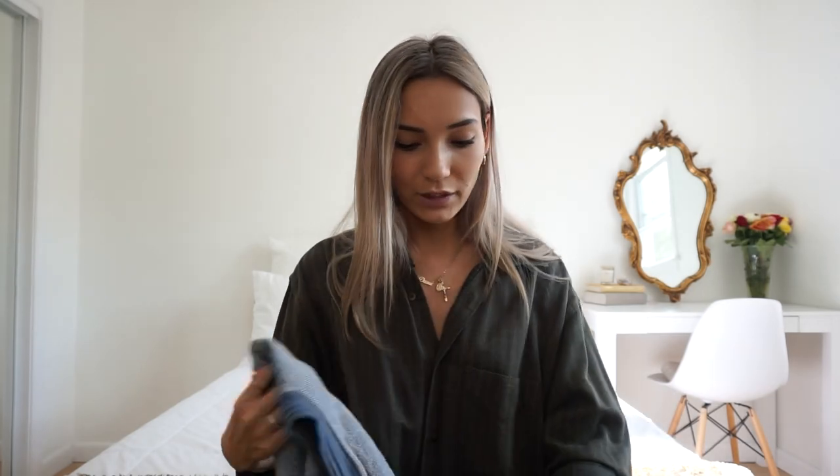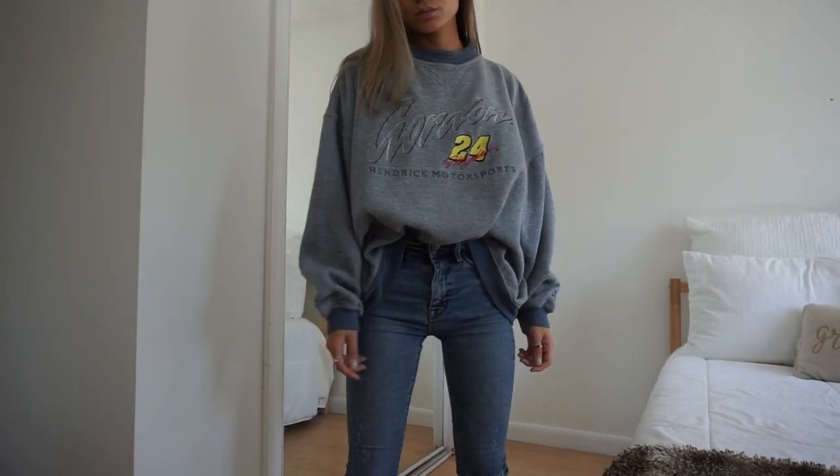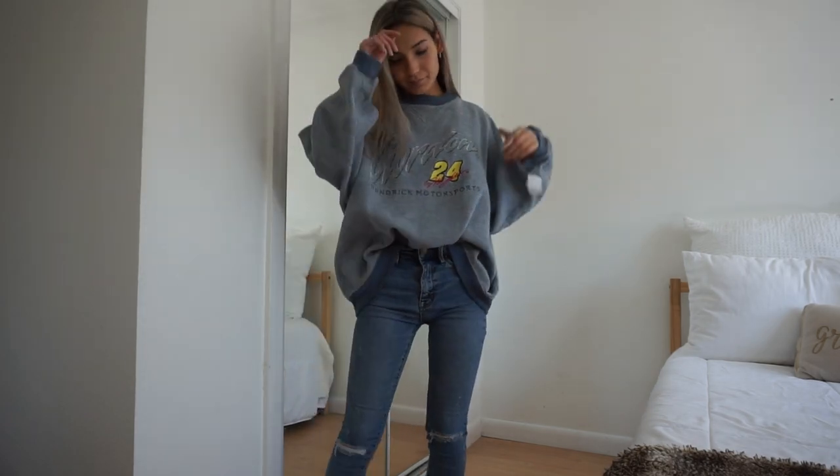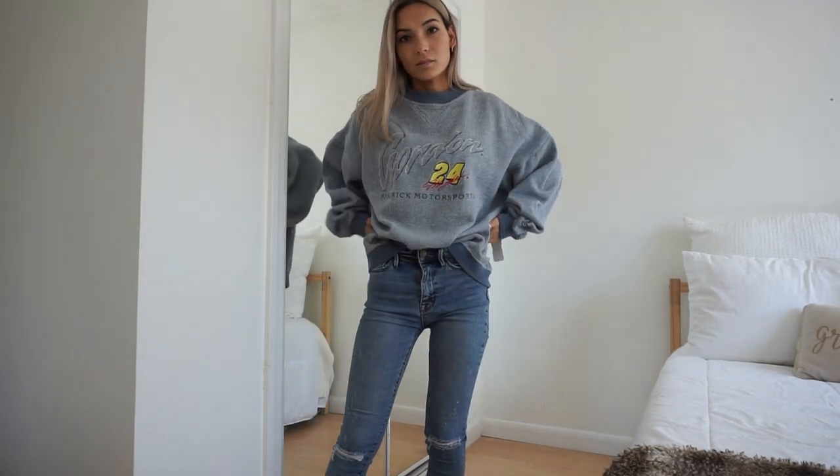This next piece is a crew neck and I also got this at Goodwill. I actually have another one just like this but it says Syracuse on it. This crew neck was $8, but Goodwill was actually having 50% off all pink tags and this has pink tags, so I actually got it for $4. So that is everything that I got from Goodwill.